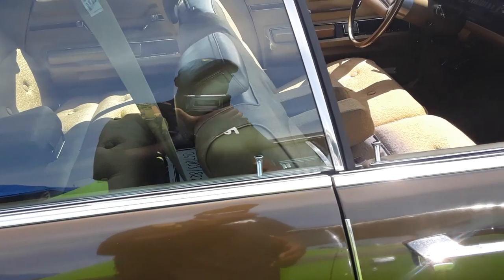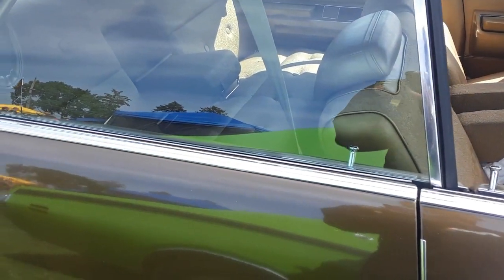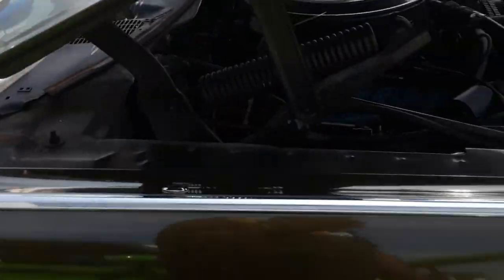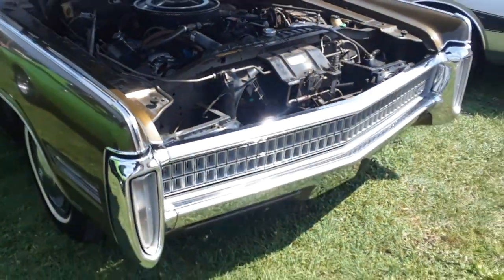A car like this has to be driven, man. The problem is you're only going to get like 14 miles a gallon in it, but this is a car that is meant to be driven on the road.